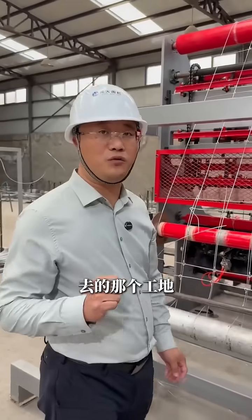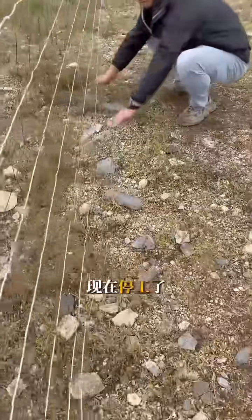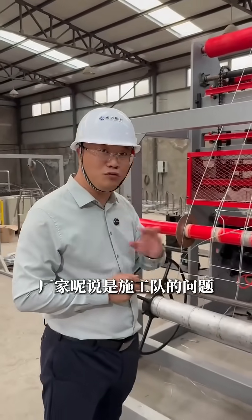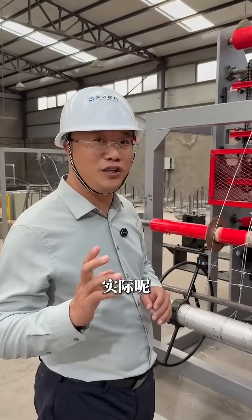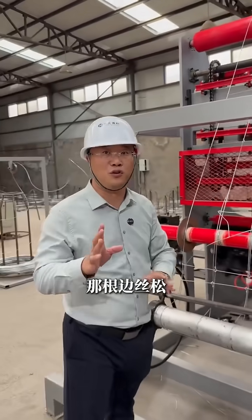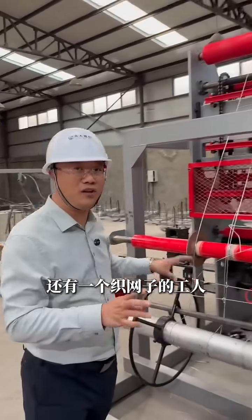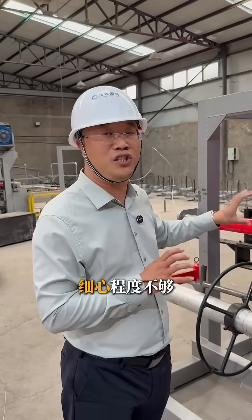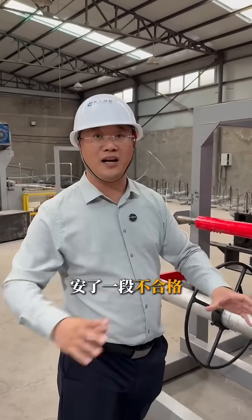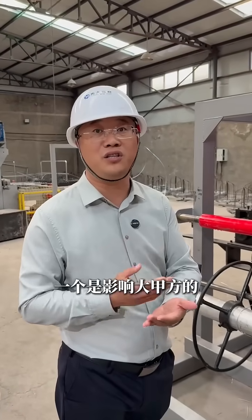Then there's the issue of flatness. We recently visited a job site where construction was completely halted because the mesh was warping and wouldn't lay flat. The installers blamed the mesh quality; the manufacturer blamed improper installation — classic finger-pointing. But the real culprit was a single loose edge wire. This kind of defect happens due to poor equipment precision or inexperienced operators missing critical details during the weaving process. The result: failed inspections and expensive project delays.